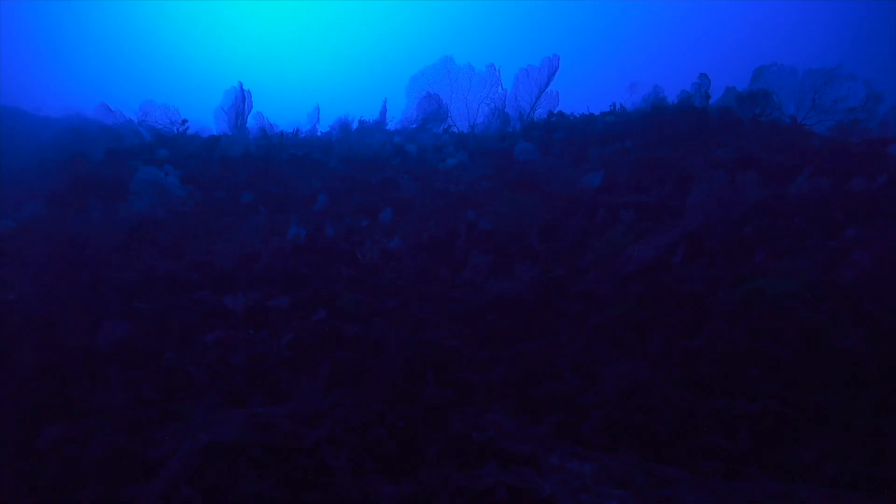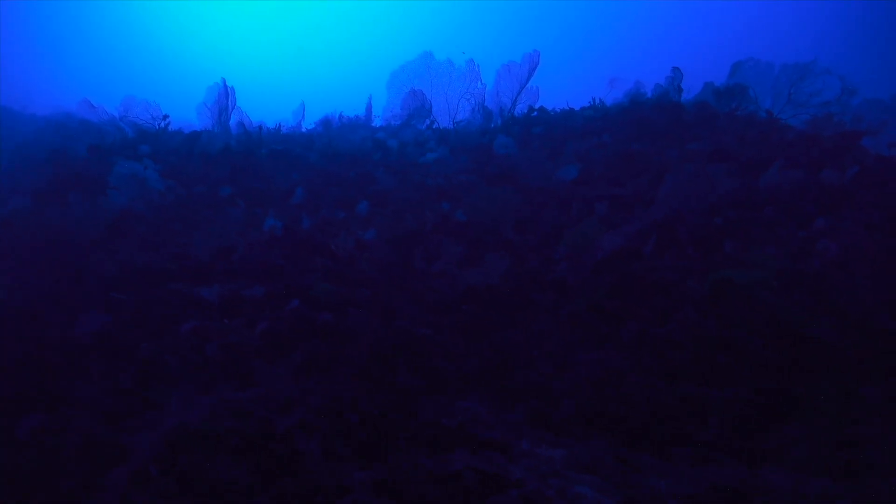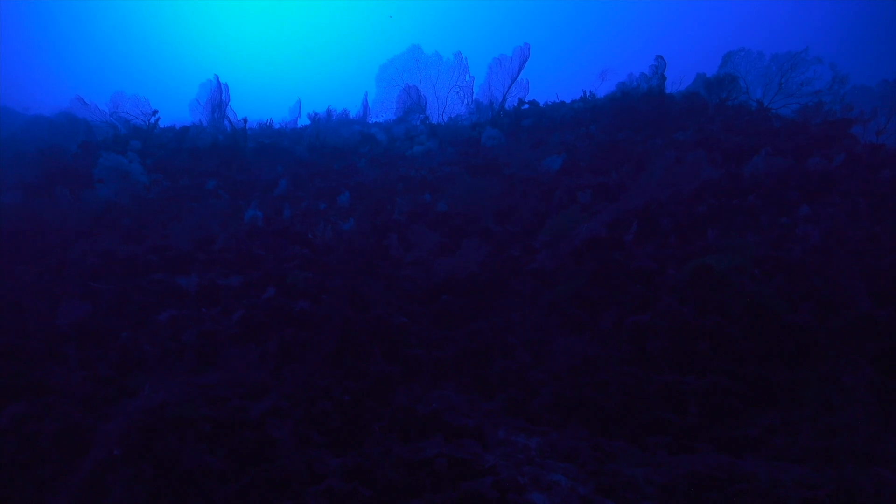The next few days we're going to be targeting Ribbon Reef 5 Canyon. We really hope to reveal the deep Great Barrier Reef to the world.